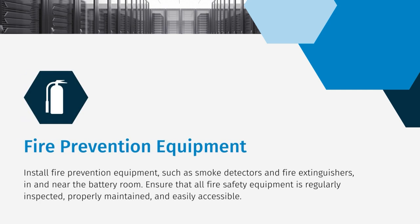To enhance safety, it is important to install fire prevention equipment such as smoke detectors and fire extinguishers in and near the battery room. Regular inspections and proper maintenance of these devices are essential to ensure they function properly when needed.